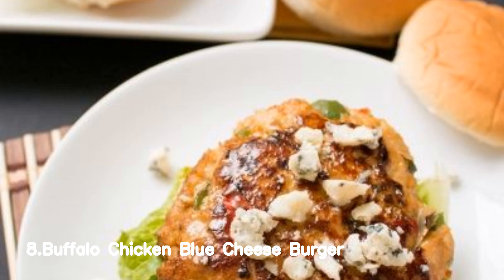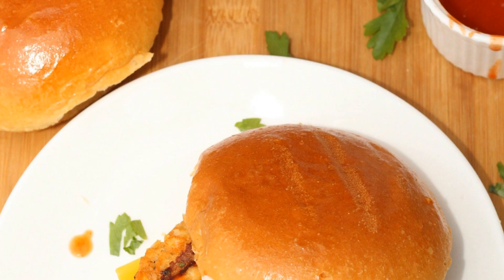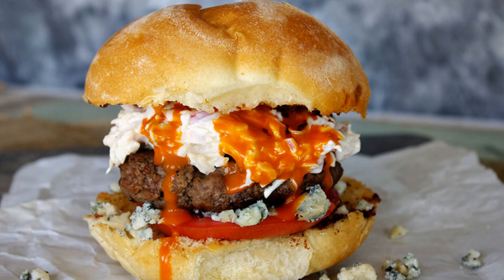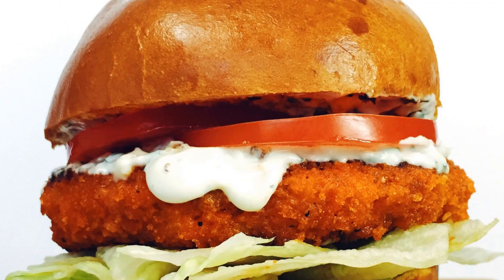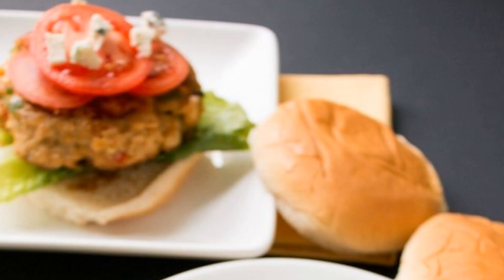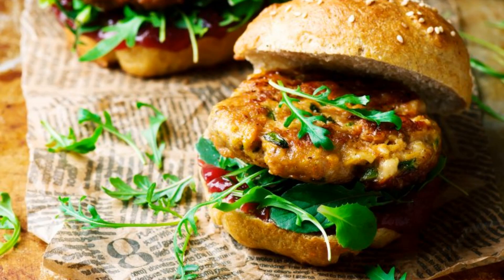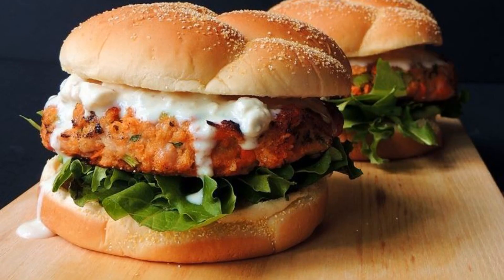Number 8: Buffalo Chicken Blue Cheese Burger. To cook the buffalo chicken blue cheese burger, marinate chicken in buffalo sauce. Grill chicken until cooked through. Toast burger buns and spread blue cheese dressing on both sides. Place cooked chicken on bottom bun, top with lettuce and tomato slices. Cover with top bun. Serve and savor the flavors.